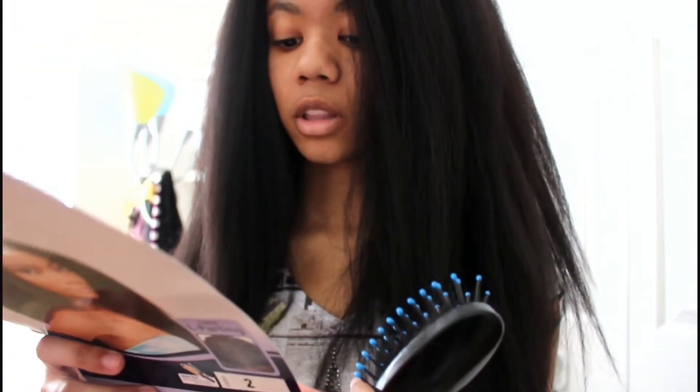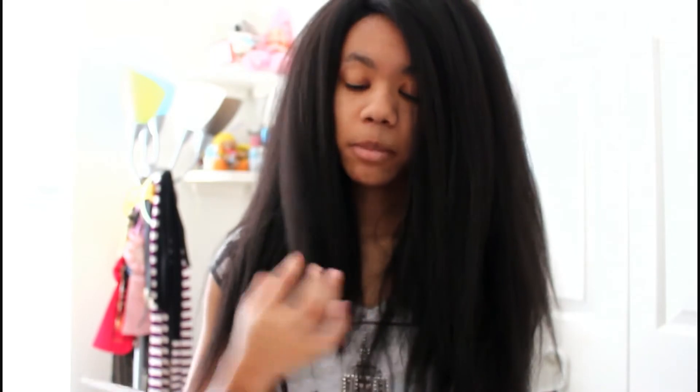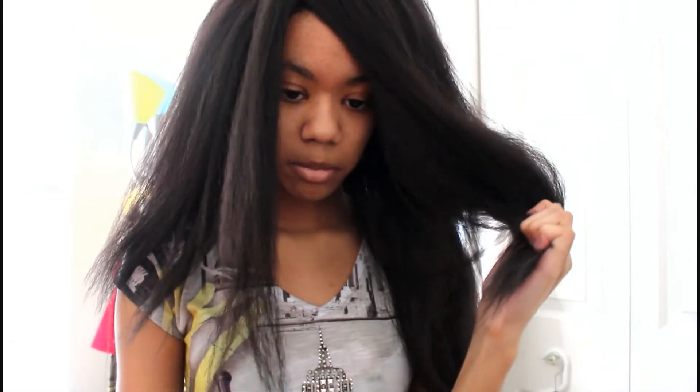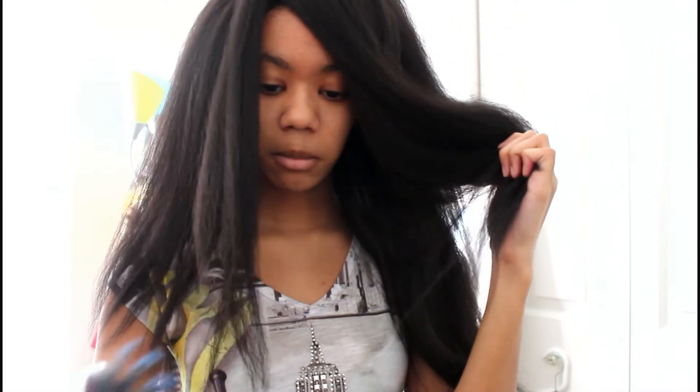There's a care guide that comes with it — it's a step-by-step guide. When you cut the lace, you're actually supposed to cut the lace off first before you put it on. I didn't do that because I wanted to show you guys what it looked like with the lace on. Then you're supposed to brush the hair. It's a lot of hair — you'd probably burn up in the summer. I am getting more shedding since I cut off the lace.